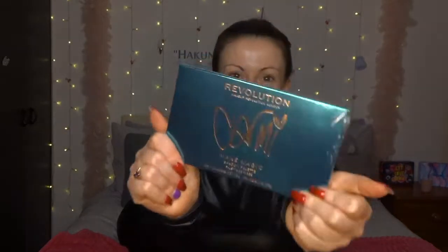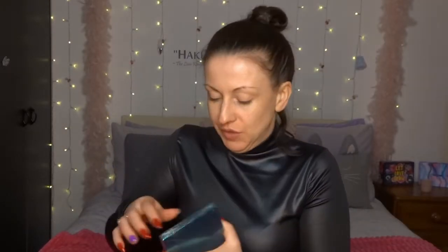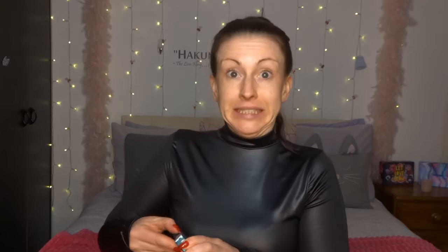Alright, let's get the show on the road. We've got Carmy's new palette, the Make Magic palette. Oh my god — I'm just far too excited. Let's just open it, let's just open it.